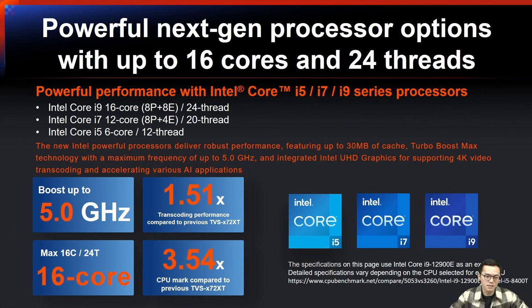The TVS-H874T and TVS-H674T are powered by Intel Core i5, i7, and i9 series processors. The new Intel 12th-gen processor delivers exceptional performance featuring up to 13 MB of cache, Turbo Boost Max technology with a maximum frequency of up to 5.0 GHz, and integrated Intel UHD graphics supporting 4K video transcoding and accelerating AI applications. Compared to the previous TVS-62XT, transcoding performance is 1.5 times faster and CPU benchmark is 3.5 times higher.